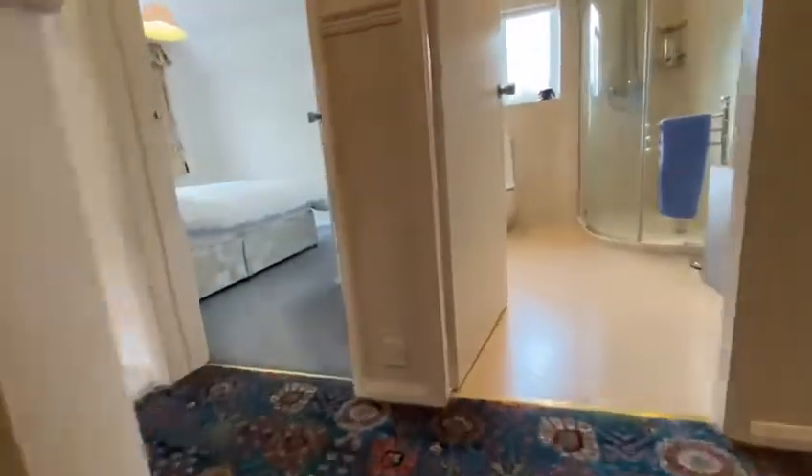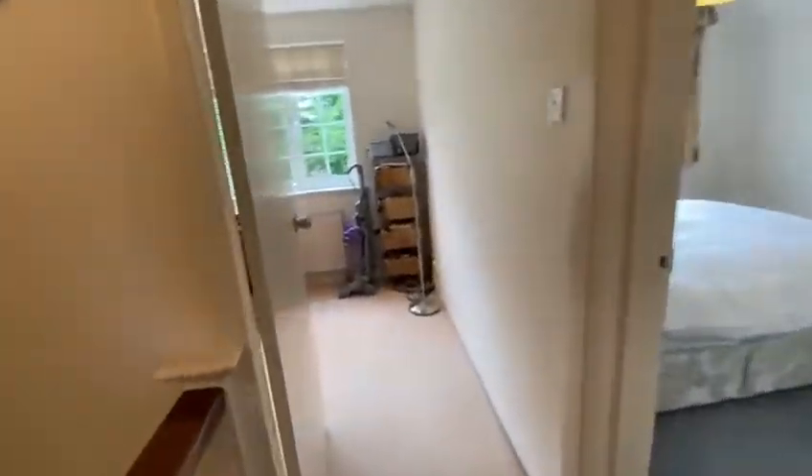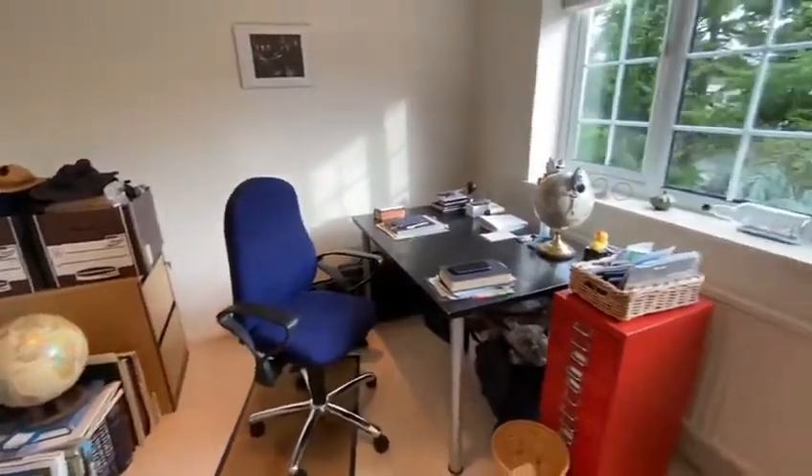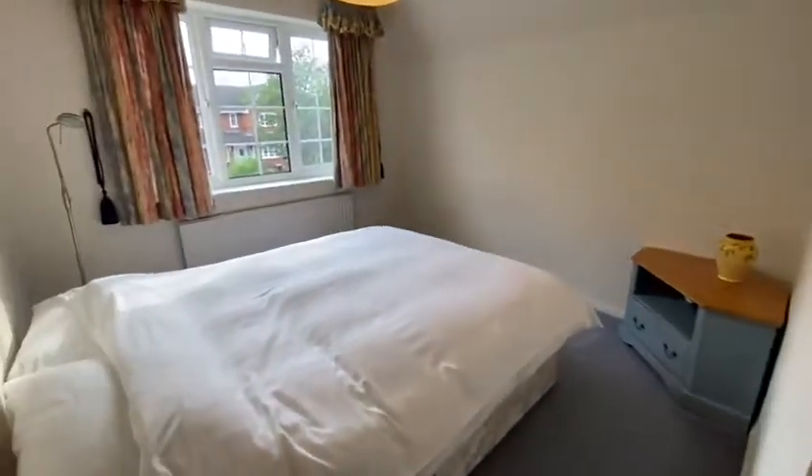Heading upstairs, there are five bedrooms and two bathrooms. Starting with the smallest bedroom, which is still a double, currently being used as a study. There's also another double bedroom on this floor.